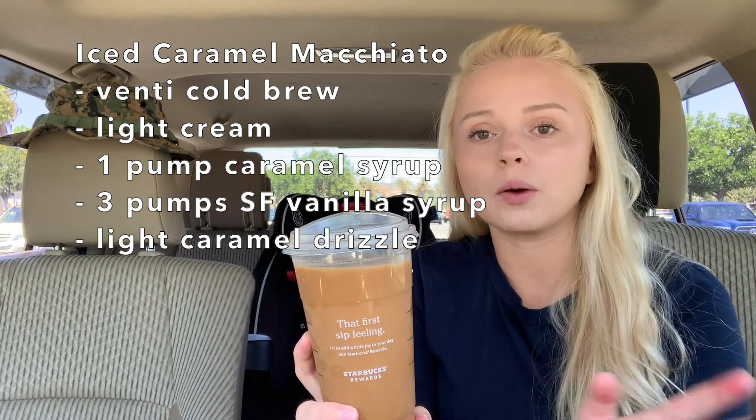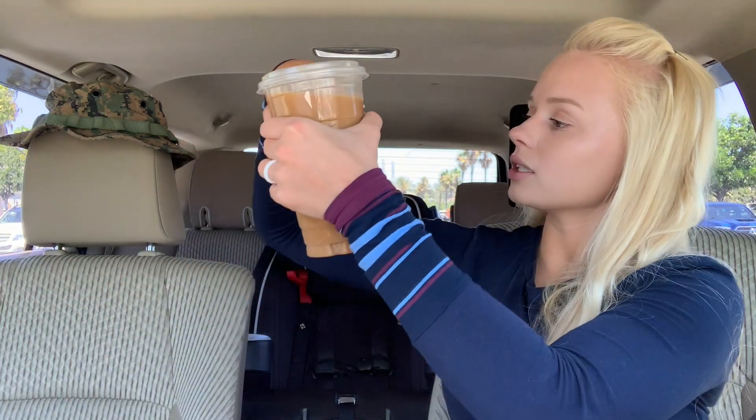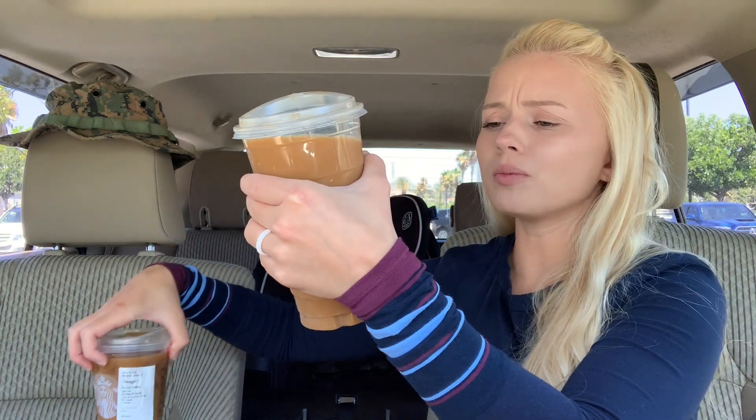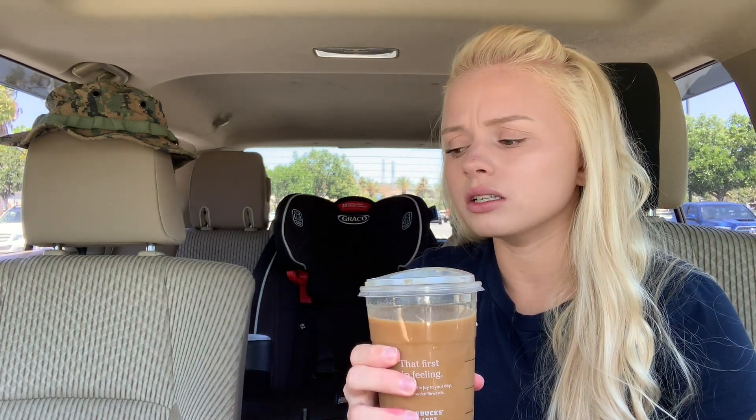Here's how to order it: venti cold brew, no ice (or whatever ice you want), light caramel drizzle, three pumps of sugar-free vanilla syrup, one pump of caramel syrup, and light cream. They forgot my caramel drizzle on the outside this time, but normally I get it — it really makes it. I'll put the full ingredient list on the screen so you know exactly how to order it.